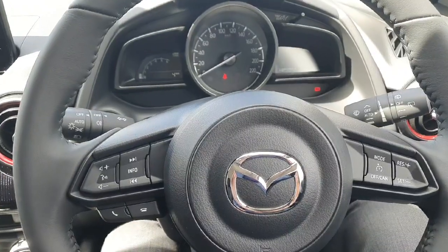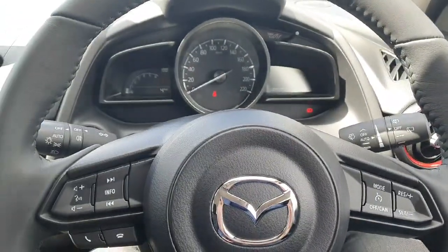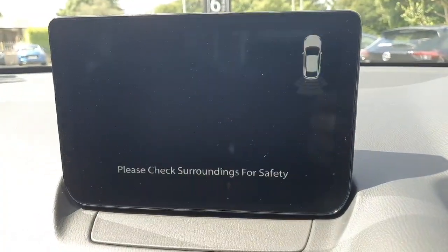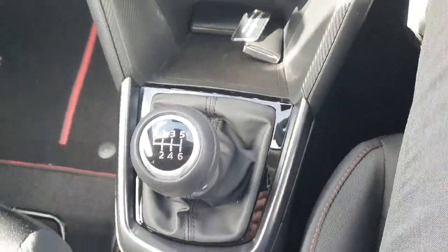Inside the car there's a leather multi-function steering wheel, cruise control, Bluetooth, automatic wipers, and auto lights. You can also display your mileage on the clock. Moving over to the entertainment system, there's a big screen with the reversing camera built in, showing your parking sensors. Air conditioning is standard, six forward speeds, with all the controls for the entertainment system.